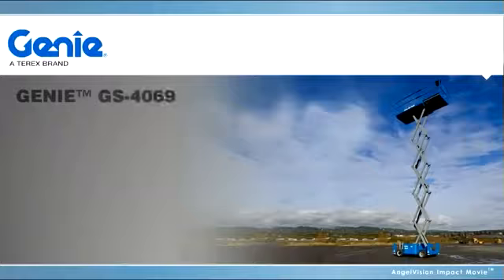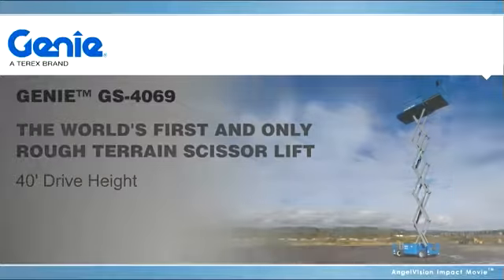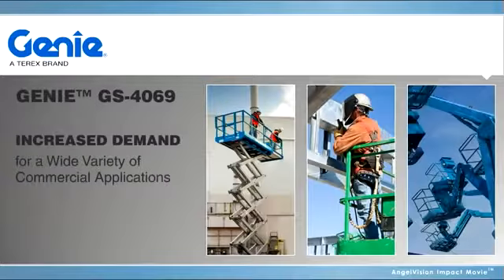The new Genie GS4069 is the world's first and only rough terrain scissor lift in its class with a 40-foot drive height, which translates to maximum operational efficiency because it doesn't need to be lowered to be driven. This means increased demand for a wide variety of commercial applications.